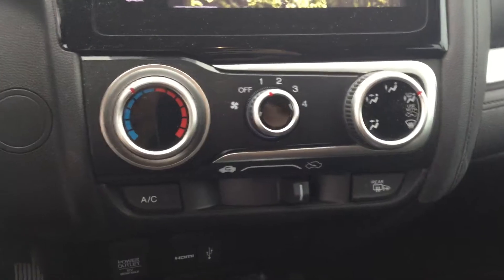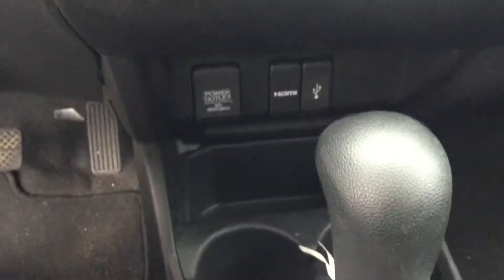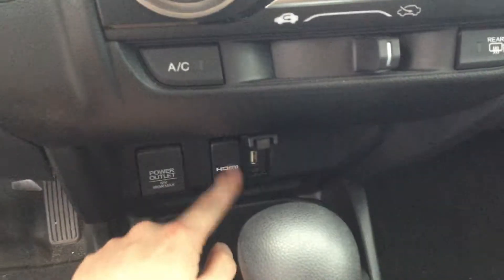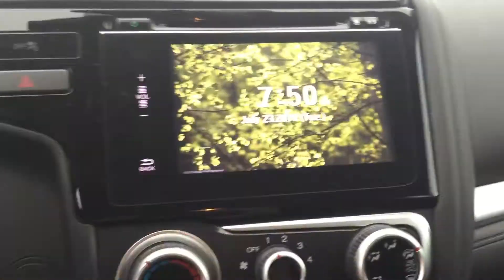Very nice display, looks really good. Climate control right there. You have an HDMI port right here as well as a USB, so you can put your devices in and connect them to the screen.